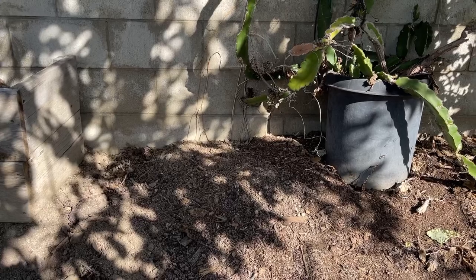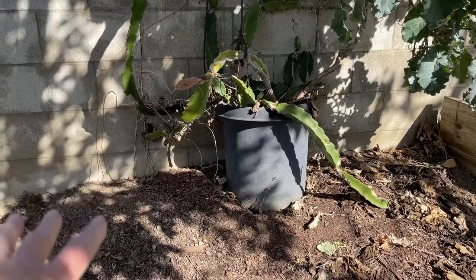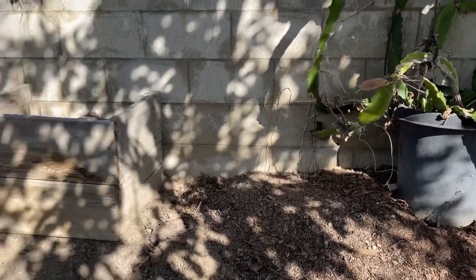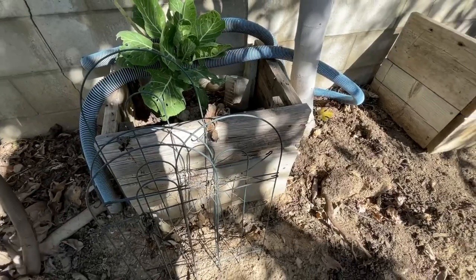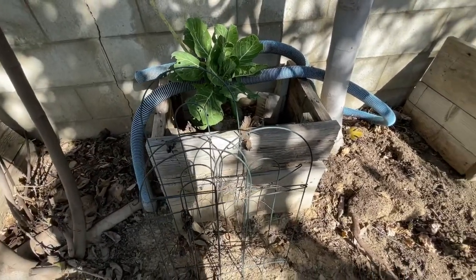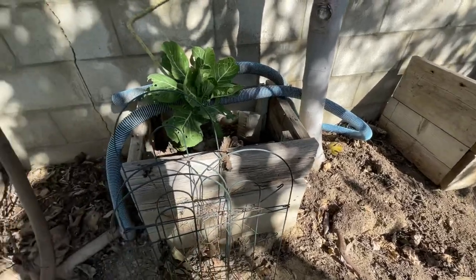You can't put it in the ground here because we have gophers. But in a pot, they can't kill the plant. If you plant it in the ground, the gophers will come and eat the roots up. It's happened and there's nothing we can do. That's why he made these planters out of the wooden boxes, and the wooden boxes are nice.